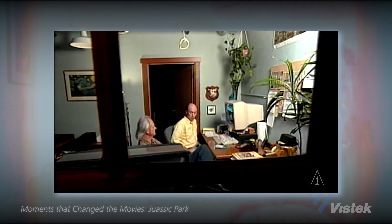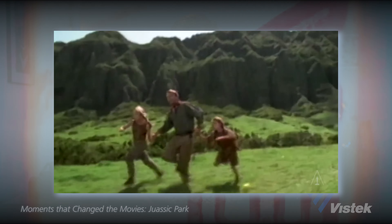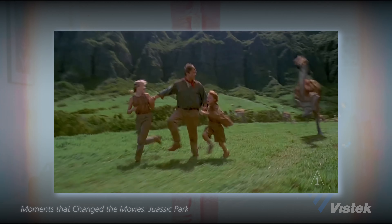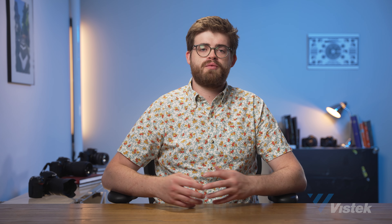In the 1990s, computers caught up to the point where it was less expensive to create characters digitally. The movie that was really the turning point for this was Jurassic Park, and as we know, that movie's effects still hold up today, which can't be said for a lot of CGI. So I think it's important to remember where all the movie magic started.